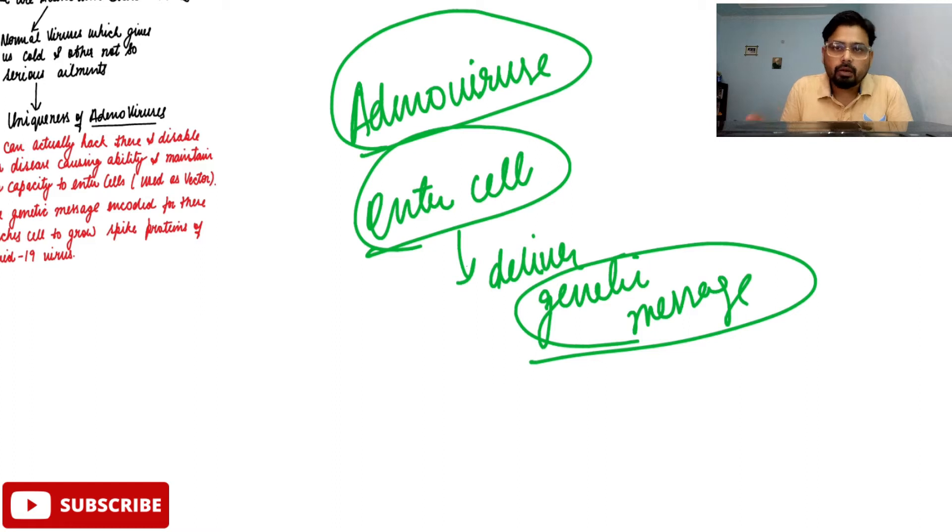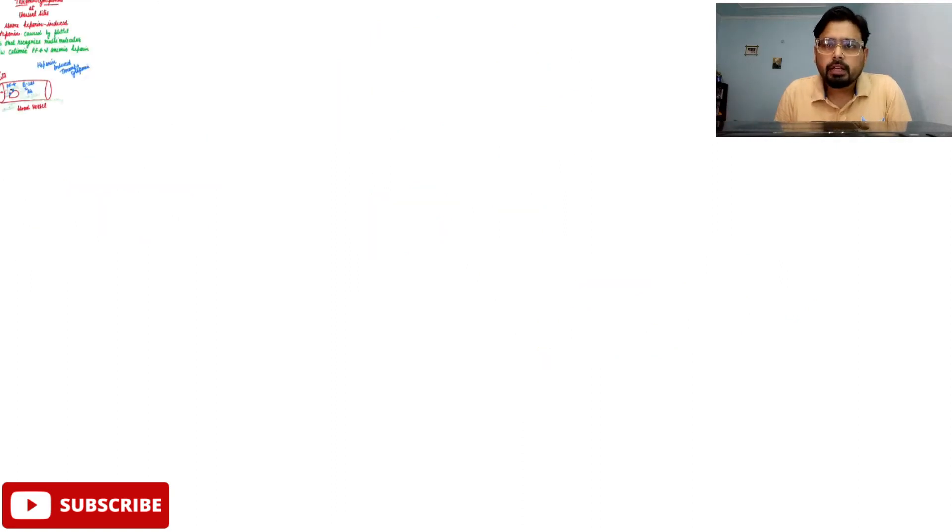That is why adenoviruses are being used as vectors. This is the basic principle of adenovirus-based vaccines — all vaccines which are using adenoviruses are generally doing the same thing. Now we will talk about blood clotting.